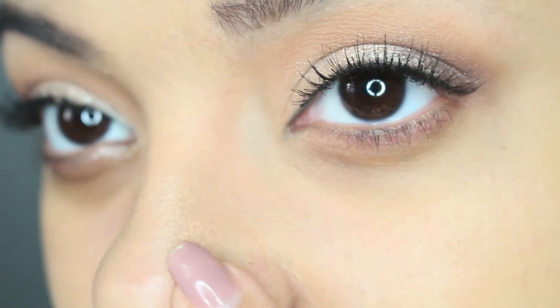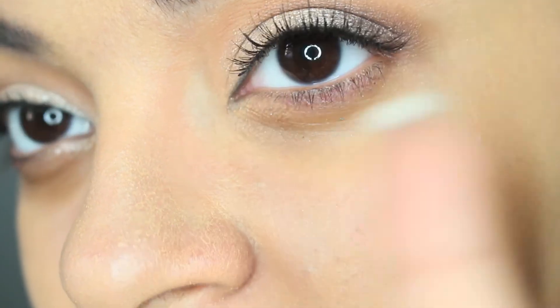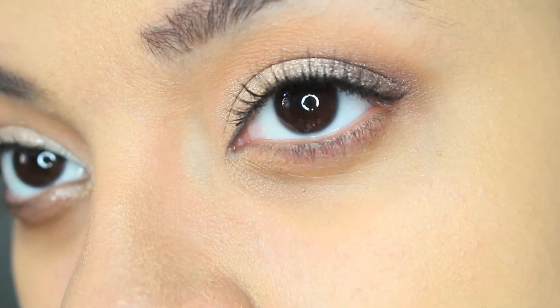It does kind of cling a little bit to dry patches, so I would say moisturize, moisturize, moisturize. Can you see the cracks on my nose and how it's clinging to it? Kind of gross, yes I know. So be extra careful to moisturize in places that you tend to get dry. Awkwardly, it's not really clinging to my forehead, which is the place that I mostly get dry.